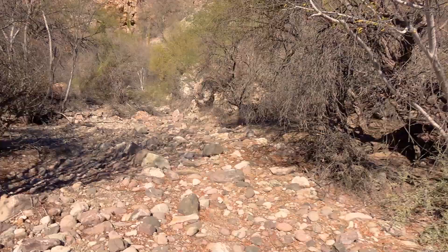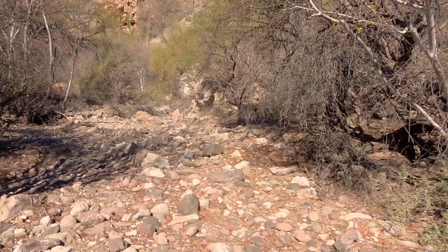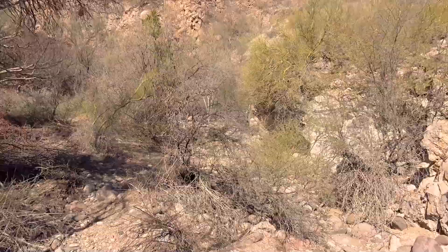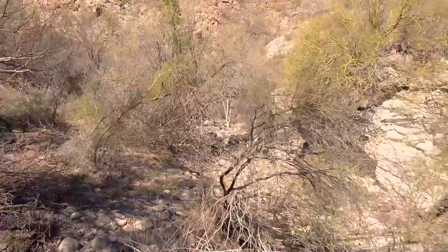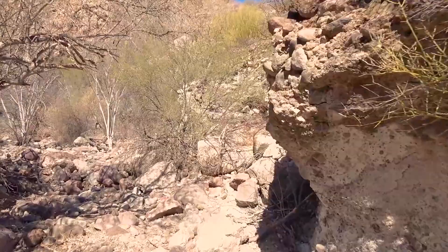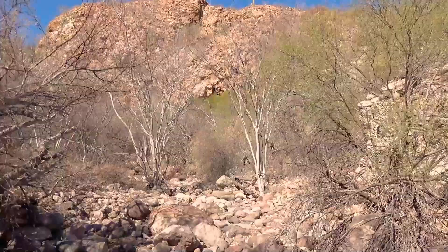My eagle-eyed assistant Mari happened to find a recent mountain lion kill. This looks like a local deer, very recently killed — I would say just a few days old, probably a week to ten days, something like that. Now we'll continue on up the arroyo, watching out for our mountain lions, and head to the cave.